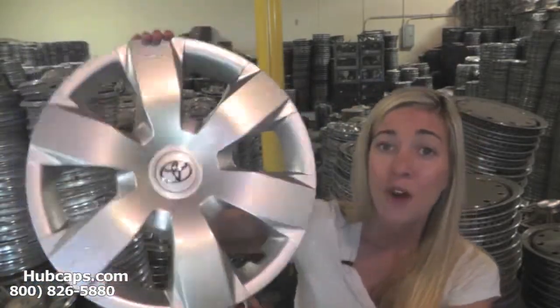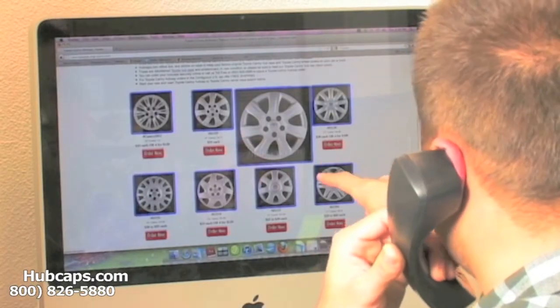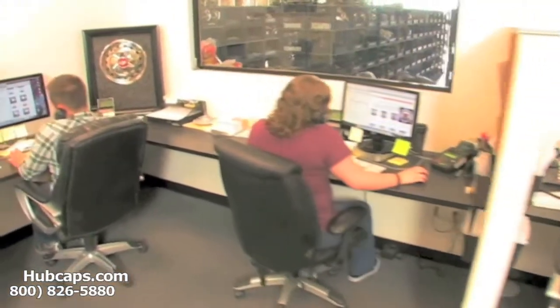Here at Hubcaps.com we have what you need. Give us a call and let us make you the best gift giver out there. You will not regret it. We have an online sales department waiting to assist you by answering your questions and helping you to securely place your order online.